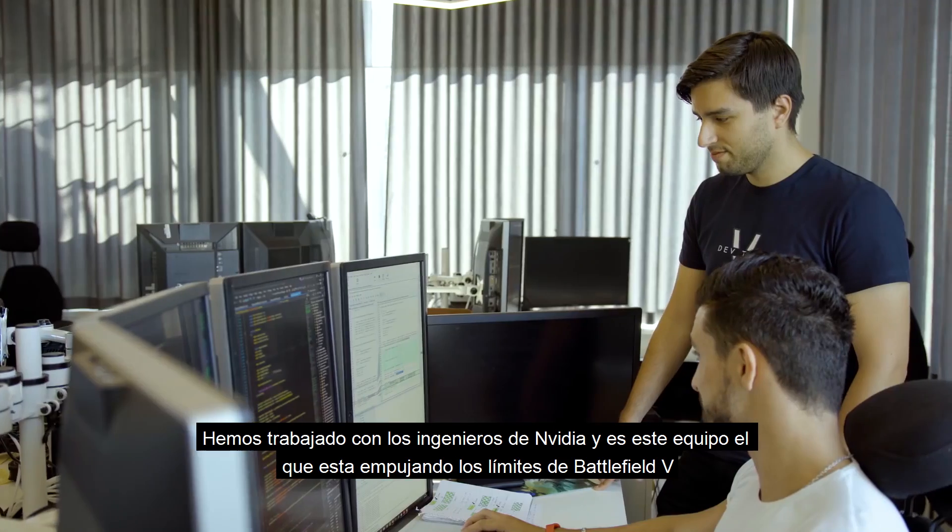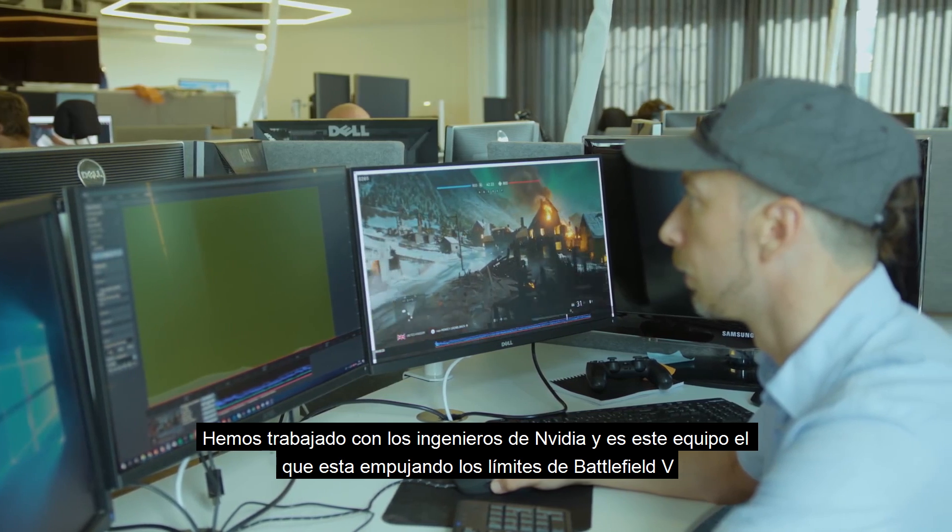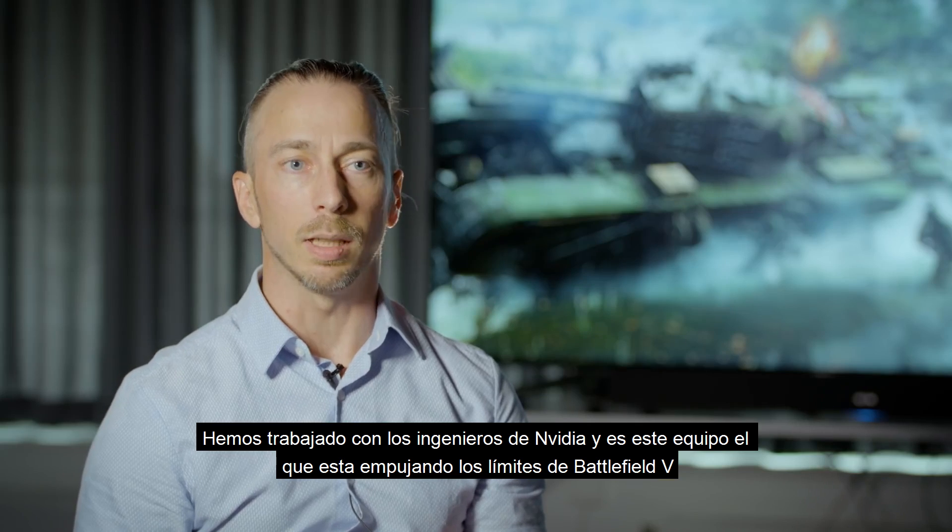NVIDIA's engineers have been working side by side with engineers on my team, and we really feel like we are one team that's pushing the boundaries of Battlefield V.